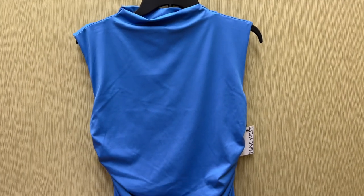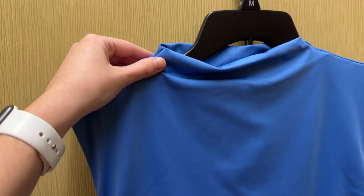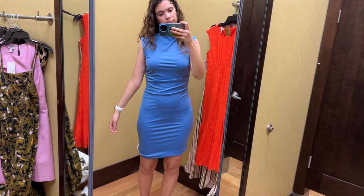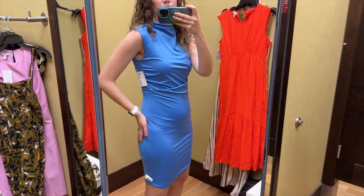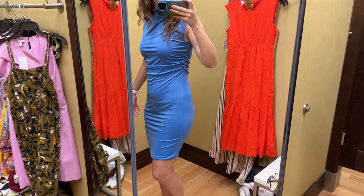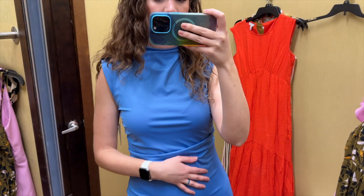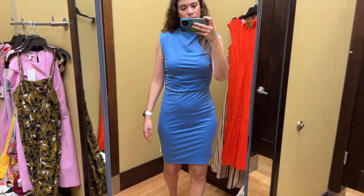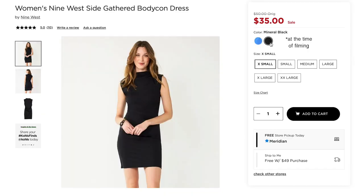Next up is this blue bodycon dress from Nine West. It is ruched on the sides, sleeveless, and has a mock neck. I tried this on in a size medium and it retails for $50. This dress definitely runs small because this size medium was pulling in a bunch of places. It is fully lined but I could still see my underwear lines, though that would potentially be different in a size large. I really like this blue color and this dress also comes in black.